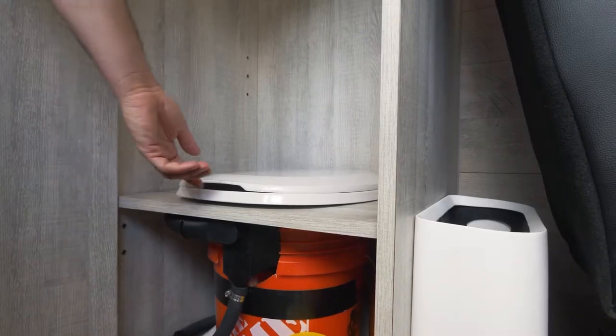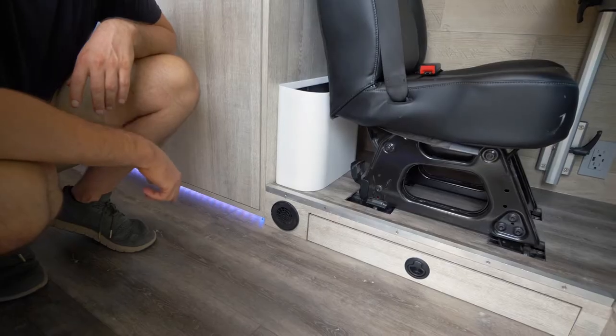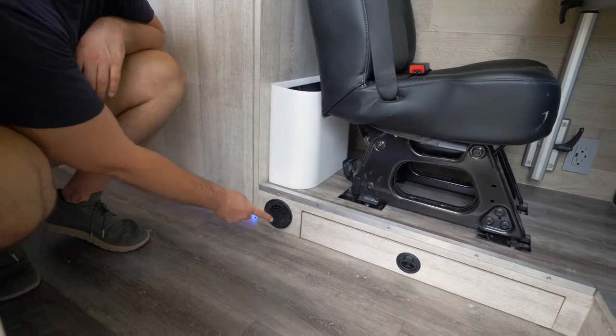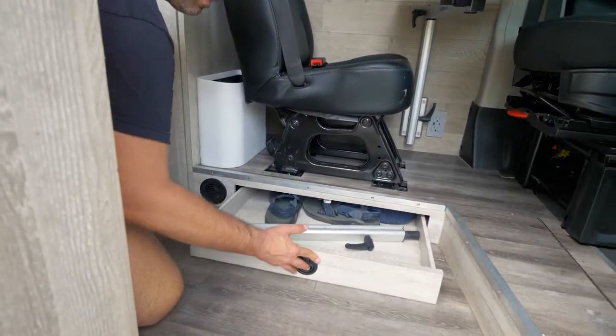I could fit a composting toilet here, but in all honesty I never went number two in the van. I put my trash can here and this is the vent for the Webasto diesel heater. This drawer is great for footwear and other small items.